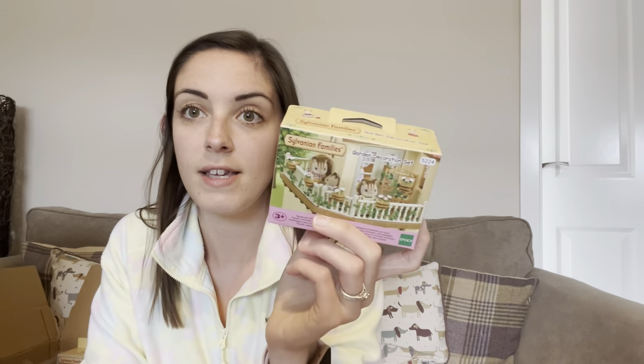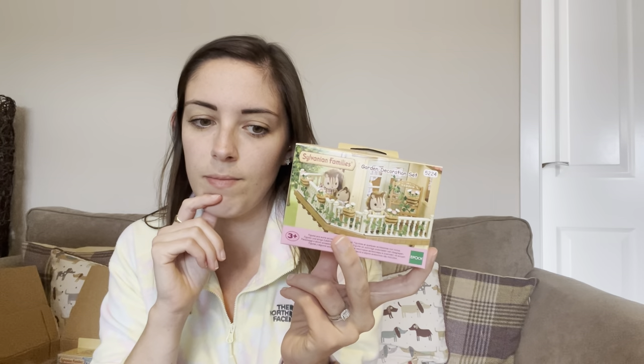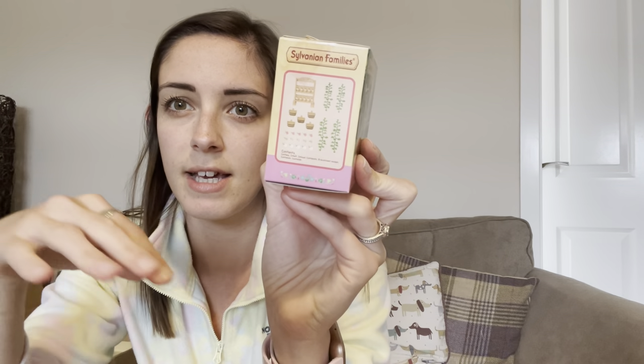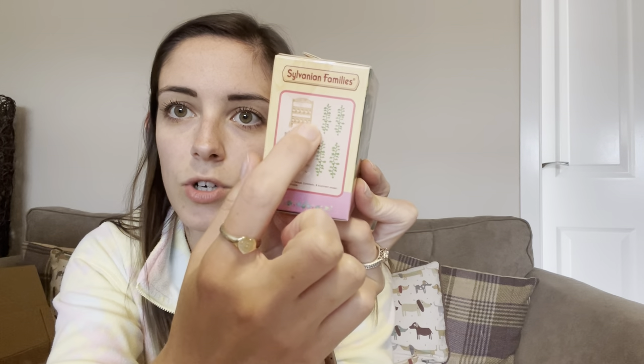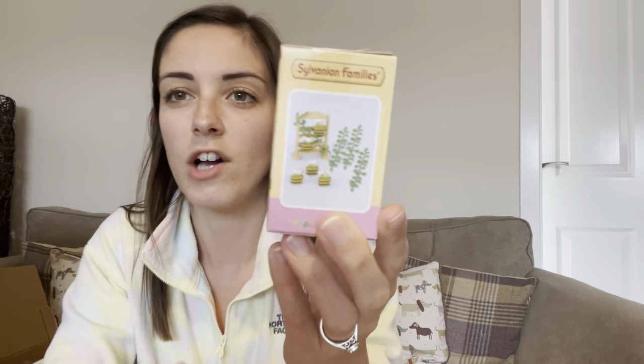Next I got the garden decoration set. I've seen everyone with this — I think it comes with one of the older homes, maybe the red roof country home. It's basically all these little bits: little vines to go on the trellis, little flower boxes, a garden display piece, and little pots. They look really nice outside the front door, or decorating around the house — if you've got little railings you can thread the vines through. That's been on my wish list for a while and it was £6.99, so bargain.